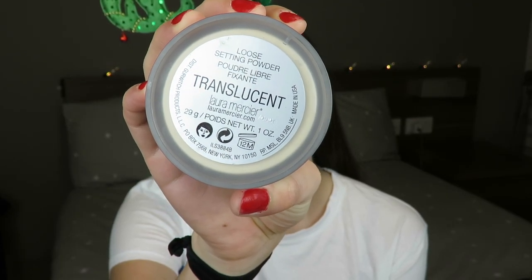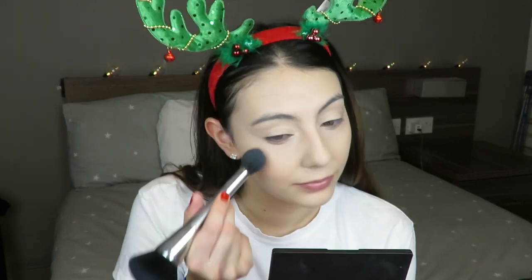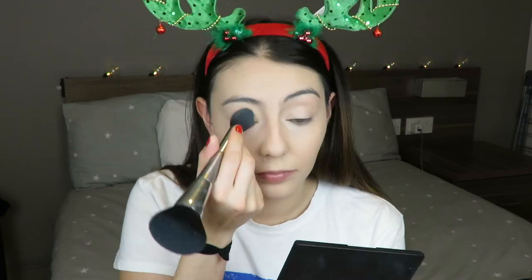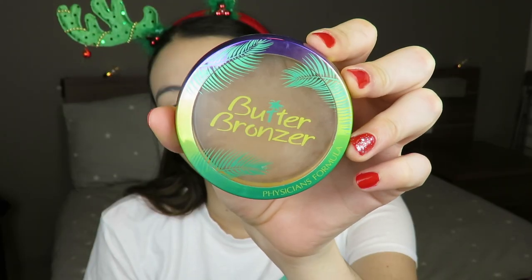Now I'm setting my foundation and concealer with the Laura Mercier Translucent Loose Setting Powder. I have to go in really lightly with this — it goes very matte but doesn't flash back. It's a really nice, finely milled consistency. Just be careful if you don't like a fully dry matte look — apply a tiny bit, especially under your eyes if they're dry, and then finish with a ton of setting spray.